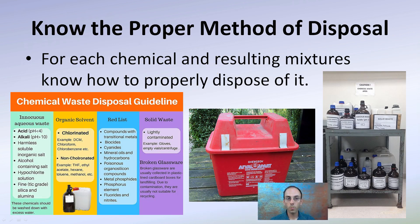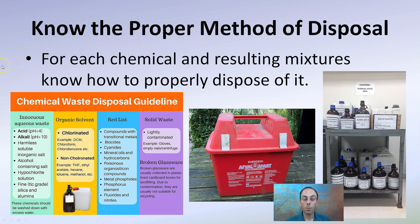Know the proper method of disposal. For each chemical and resulting mixtures, know how to properly dispose of it — it could be solid waste or organic solvents, and all of this will be clearly stated at the beginning of lab. Sometimes you can have two benign chemicals that when mixed create a substance needing proper disposal. Other times, two more dangerous chemicals mixed together may develop a less harmful substance. Know how to dispose of it so you're not causing contamination of the experiment, groundwater, or the sewer system.